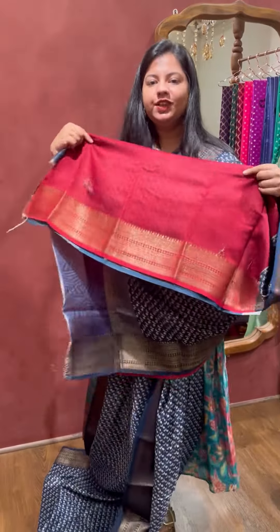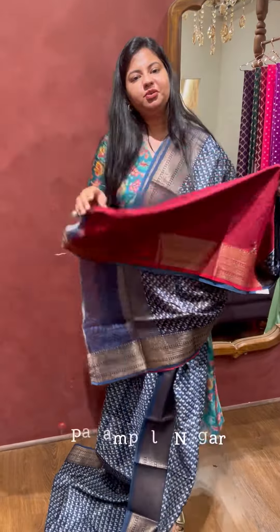If you wish to purchase any of these sarees, please visit our store in Panampilly Nagar, Cochin. Or you may take a screenshot and contact us on the WhatsApp number given in the description.